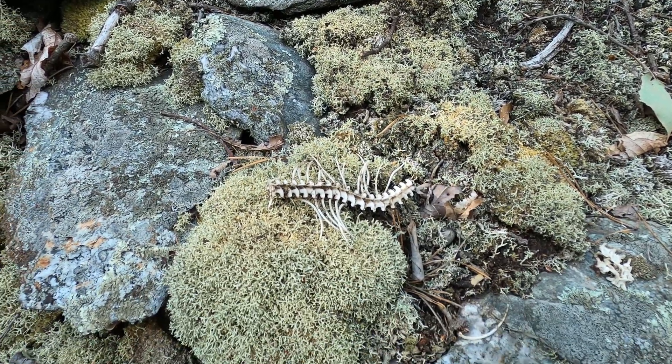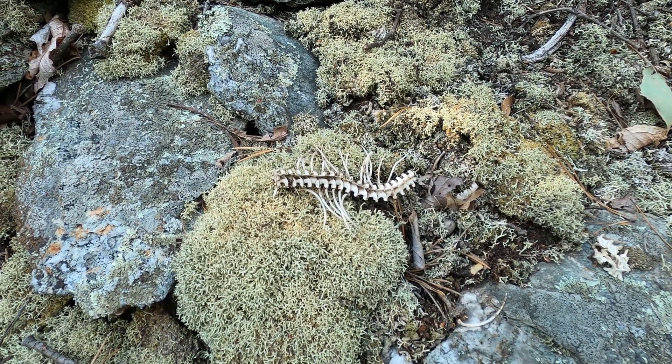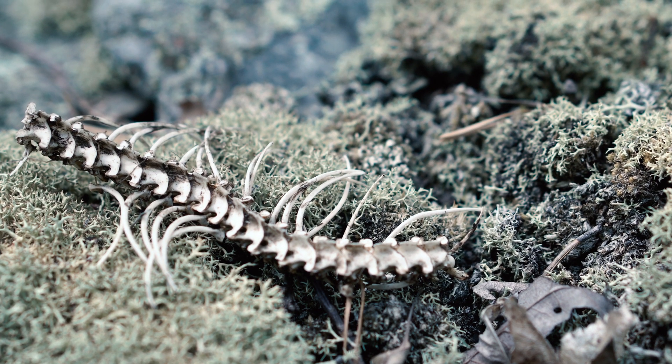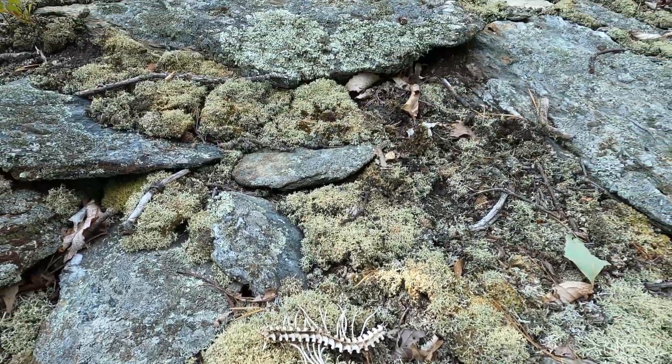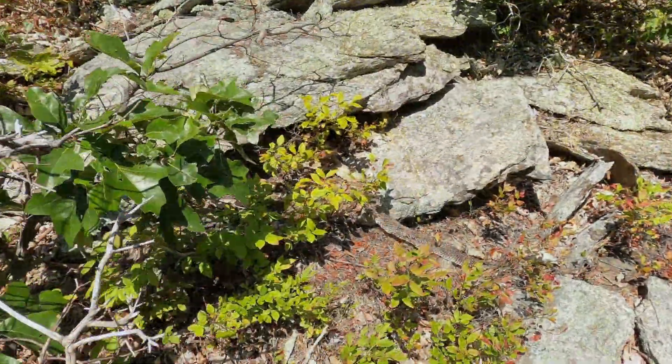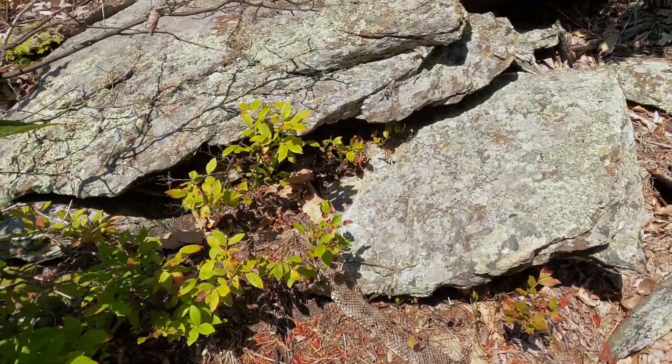A short distance from the gestating rock was this partial snake skeleton. Since there are no other large snakes in this particular area of New York, these vertebrae and ribs likely belong to a timber rattlesnake. The cause of its demise is anyone's guess, but I do encounter such remains now and again. Here's another reliable rock.